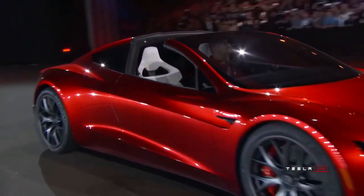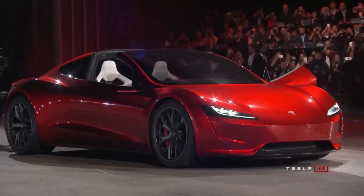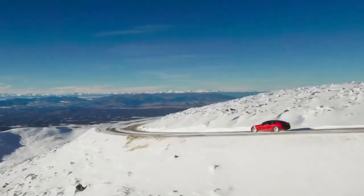The Roadster is also a convertible with its hard yet light glass roof that can be tucked away as desired. With these specs and design, Tesla could be the forerunner of the electric car industry. However, will there be any other company that can give Tesla a formidable challenge?